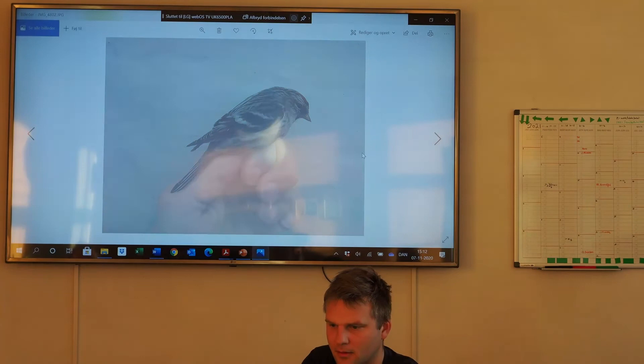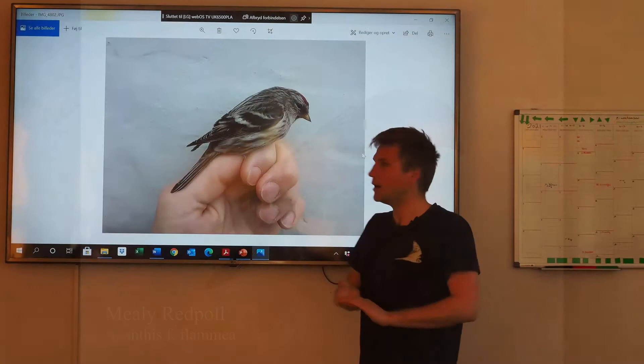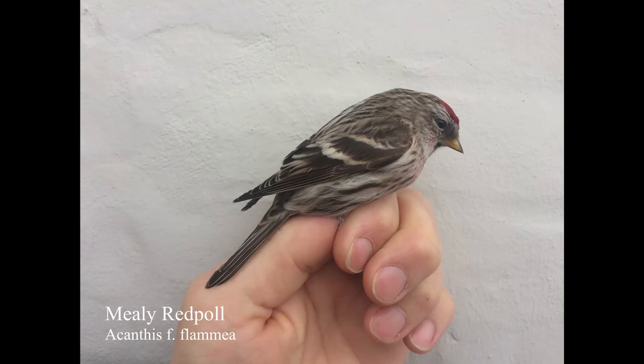Quickly about sexing: this is also a Flamea Mealy Redpull. It has actually lost a little bit of its brownness, because I think it's an early spring bird. So then it gets more white underneath and loses some of the brown tones. You can still see here, especially on the scapulars, that it's brown - not like in an Arctic Redpull where it has that cream color. But they get more white underneath because the feathers get worn.